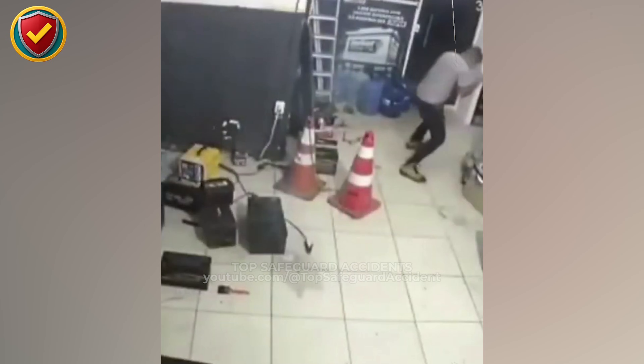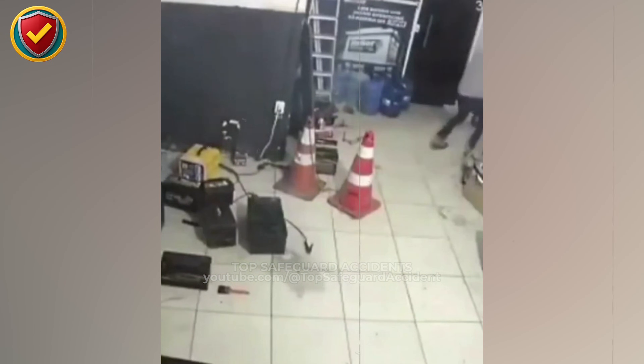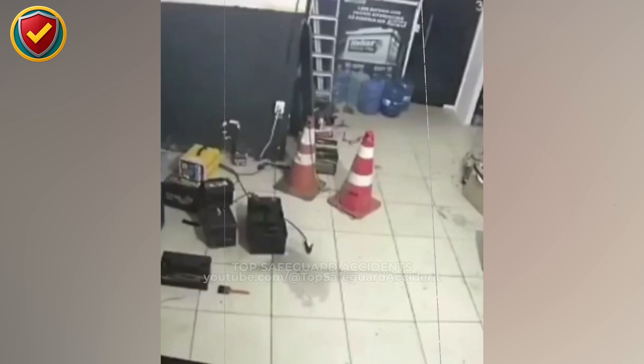Treat unknown or damaged electrical units as charged hazards. Secure the area, avoid direct handling, isolate power sources, and use proper procedures and PPE. Stored energy doesn't announce itself before it escapes.